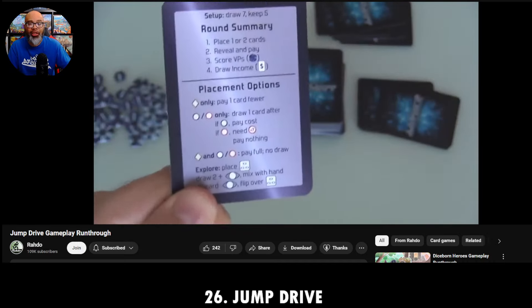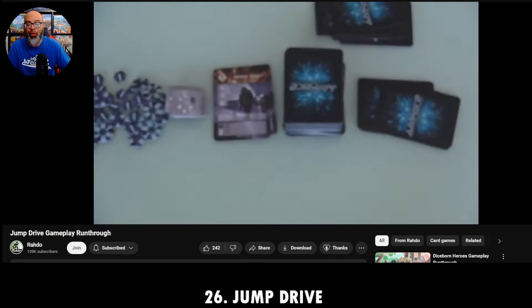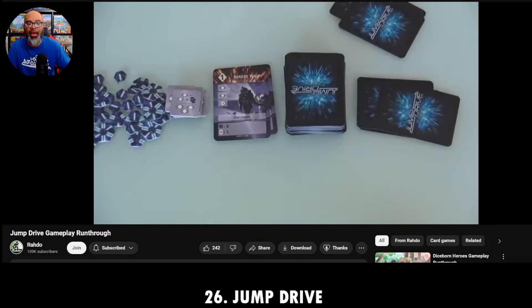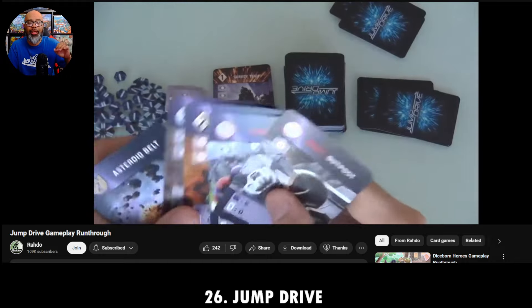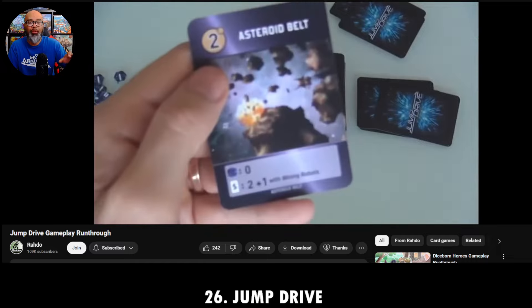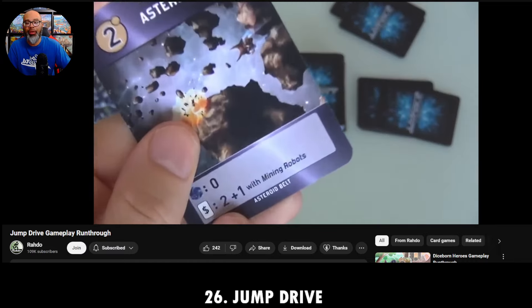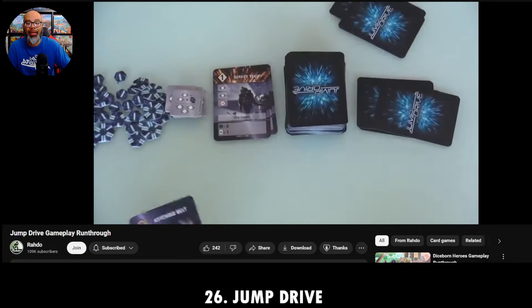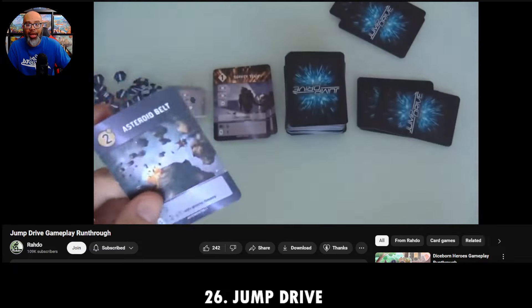I highly recommend Jump Drive, and I also recommend The City. If you're not into sci-fi and want something more family-friendly, The City is even more streamlined. For gamers who want a little more depth in their experience, Jump Drive is the one to go for. That's number 26.